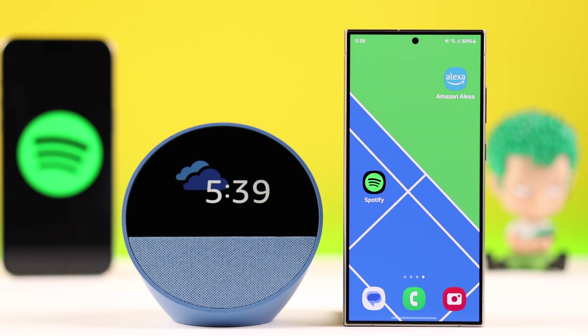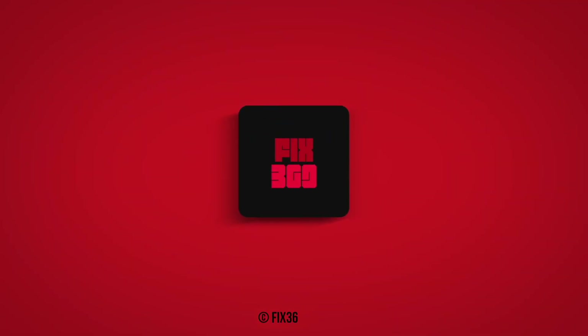Hopefully any of these steps or any combination has solved your Spotify not playing problem on your Amazon Echo Spot. Thank you for watching.